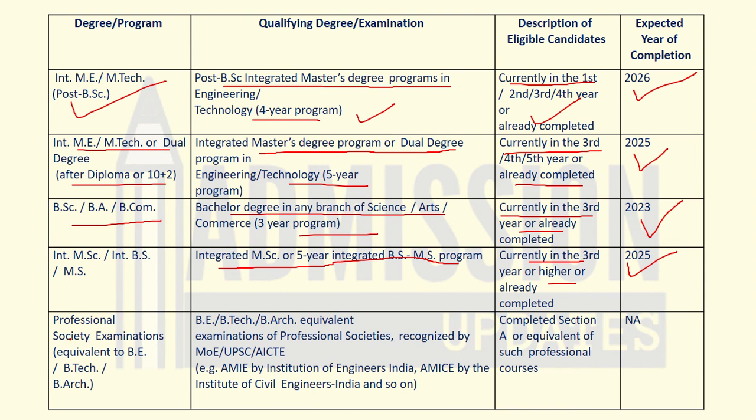For professional society examinations equivalent to B.Tech or B.Arch, the educational qualification required is a B.Tech, B.Arch, or equivalent examination of professional societies recognized by the Ministry of Education, UPSC, or AICTE. The description of eligible candidates is those who have completed Section A or equivalent of such professional courses. The expected year of completion is not applicable for this program.